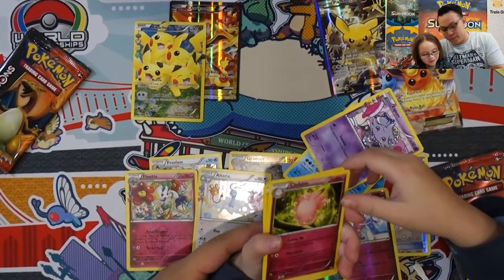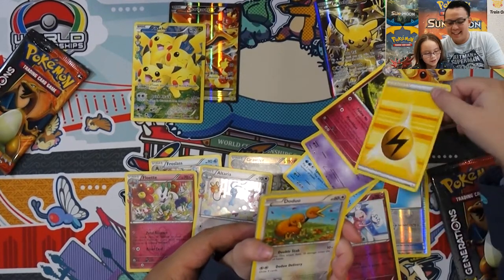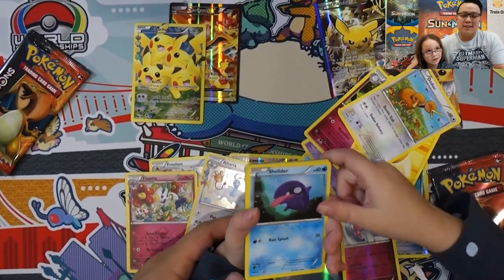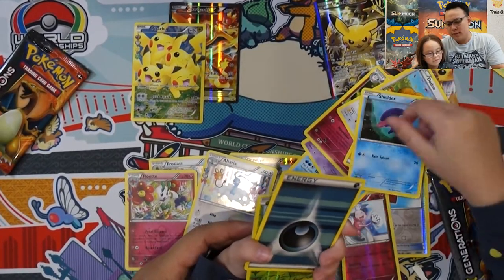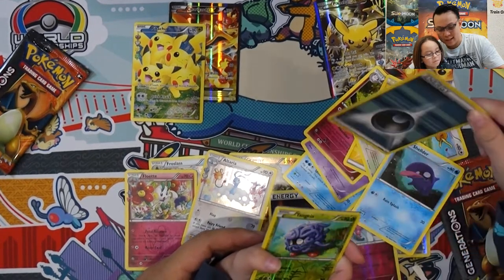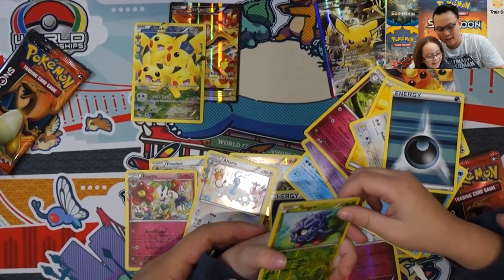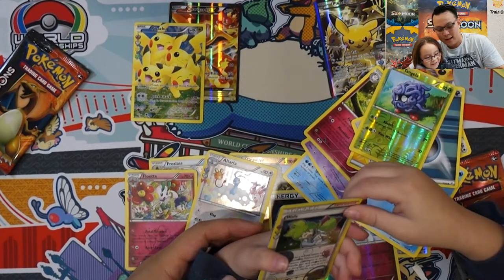Who's that? Clefable, Energy, Doduo, Shellder — who's that? Two energies — weird. Tangela, Tangela, Wally.